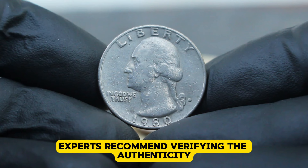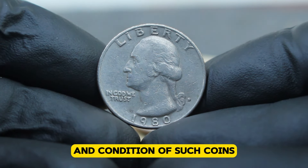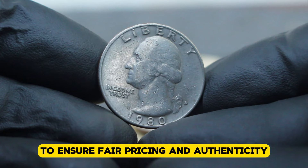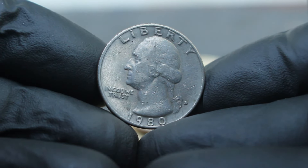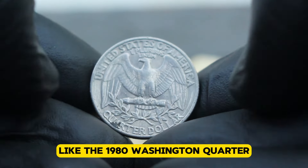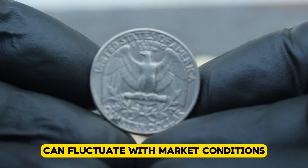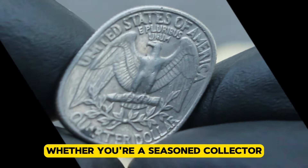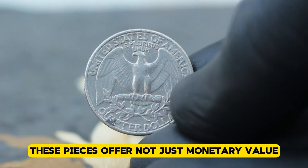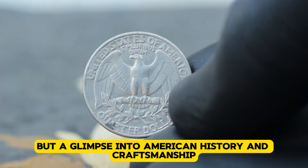Experts recommend verifying the authenticity and condition of such coins through reputable numismatic channels to ensure fair pricing and authenticity. Remember that the value of numismatic treasures like the 1980 Washington Quarter can fluctuate with market conditions. Whether you're a seasoned collector or new to coin collecting, these pieces offer not just monetary value but a glimpse into American history and craftsmanship.